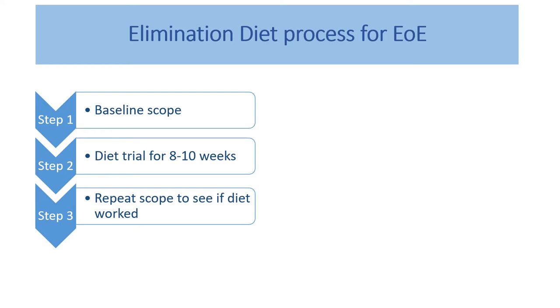The elimination diet process involves starting with a baseline scope — a gastroscopy done by a gastroenterologist — to make sure the diagnosis of EOE is properly established. Even though food can be a very common trigger of EOE, we don't start the diet unless we have a proper diagnosis. The diet then needs to be done for a reasonable period of time — usually eight to ten weeks — followed by a repeat gastroscopy to see whether there's been a response.